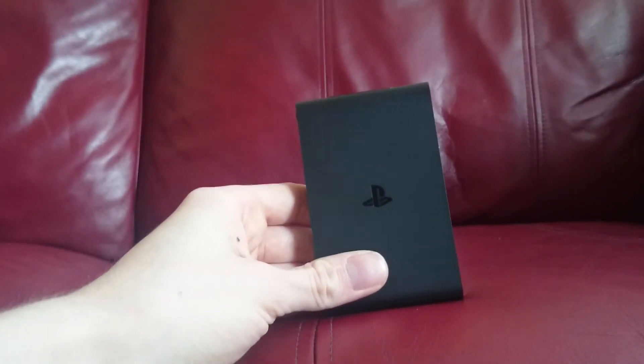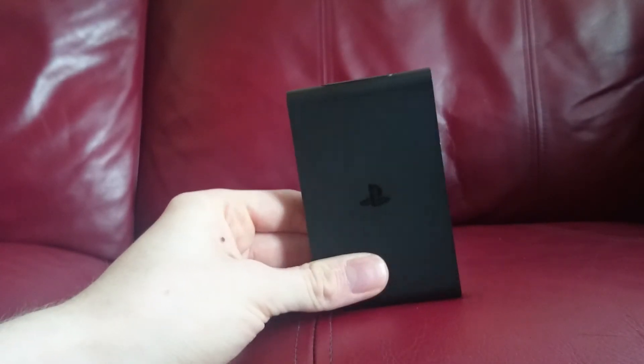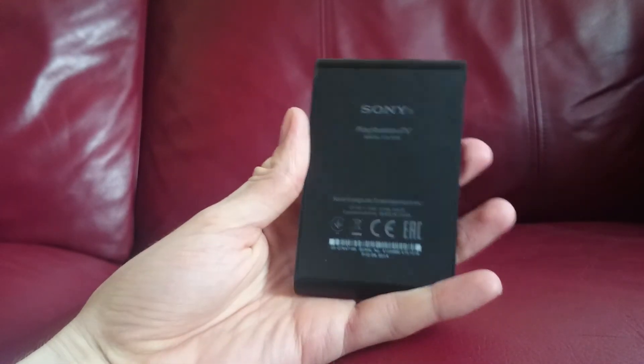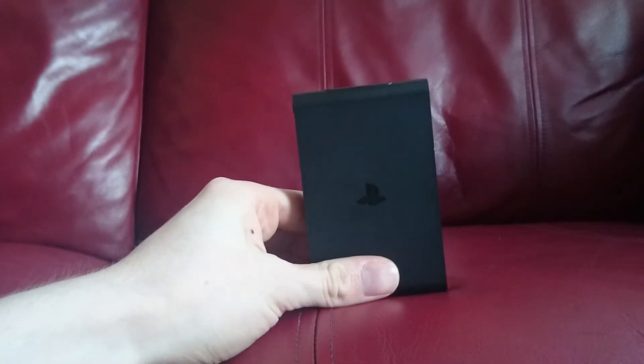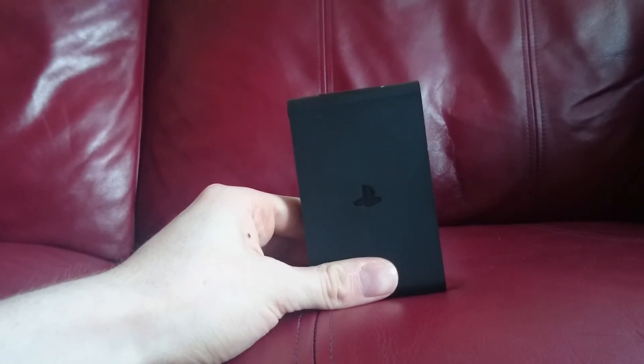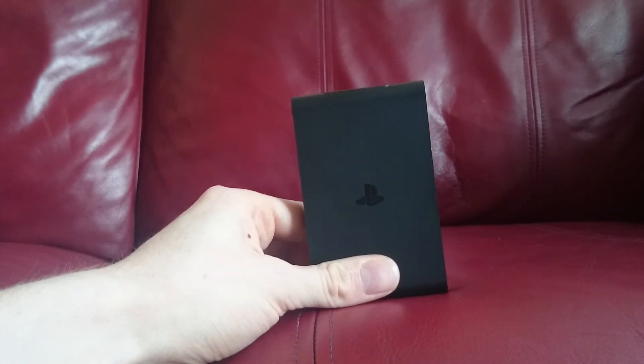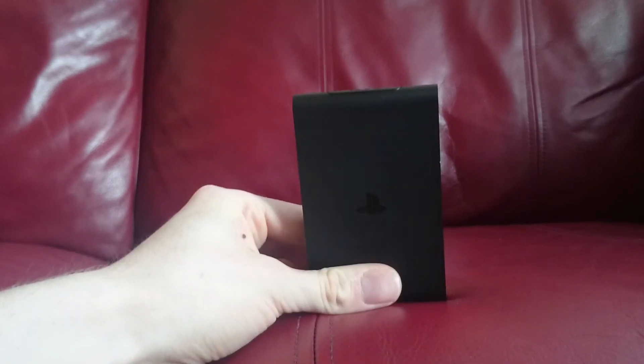I got rid of my Vita a while ago because I just wasn't using it — it had become a substitute Facebook and YouTube machine. But now that I've got the PlayStation TV, it's spurred me back on to buy Vita games and collect all those trophies I'm addicted to. So, would I recommend the PlayStation TV? Yes — especially if you've got a fairly big house and want to avoid carting HDMI cables, power supplies, and the big PS4 console around. Thanks, I'll see you again soon.